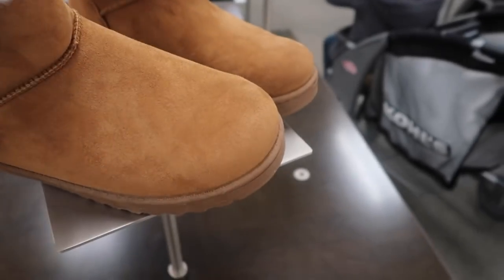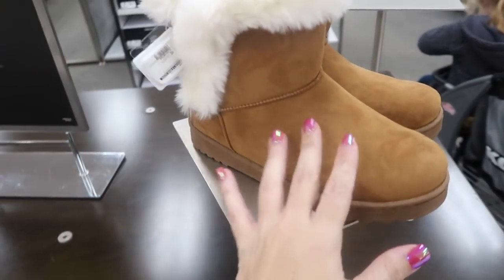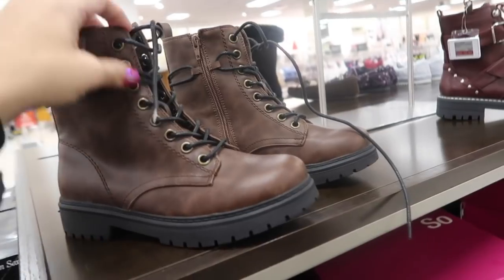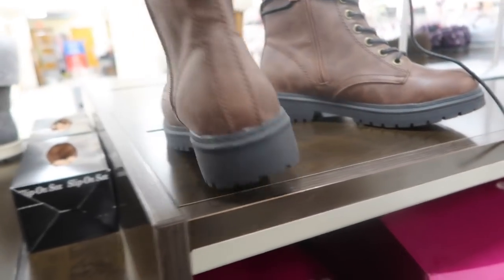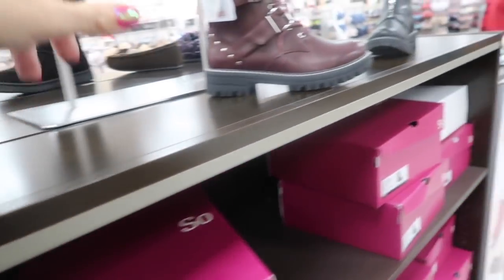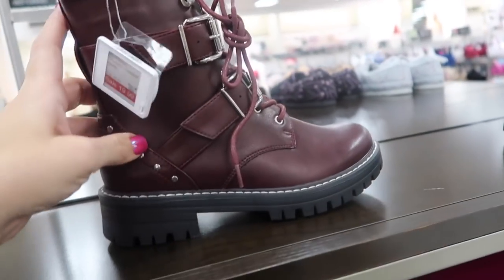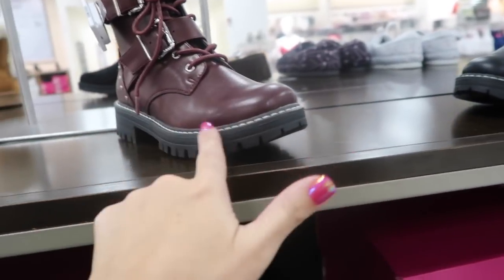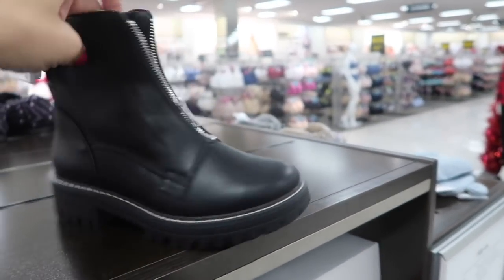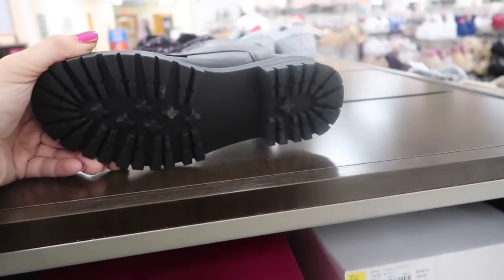More SO boots are also going to be $20 — lace-up style that wraps around with a little zipper detail on the side. Also showed these before with two buckles at a really good price of $20, comes in burgundy and black. Another style is also $20 with a zip-up front and combat-style bottom.